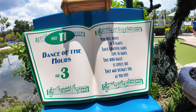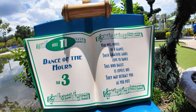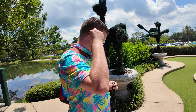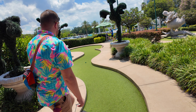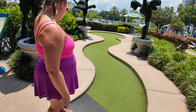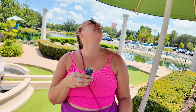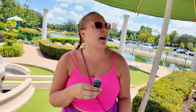Starting a new song - Dance of the Hours. 'You will notice in a glance these graceful ladies love to dance. This bird ballet is lovely but they may distract you as you putt.' Don't look at the ladies, Mark Allen! That sun is hot. PSA: it's about 2:40 right now, the hottest part of the day. Make sure you bring a water bottle because it's very hot and a lot of this is in the sun. They do have some umbrellas around the course for shade, but it's definitely really hot.